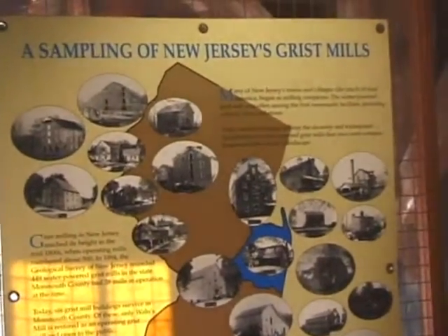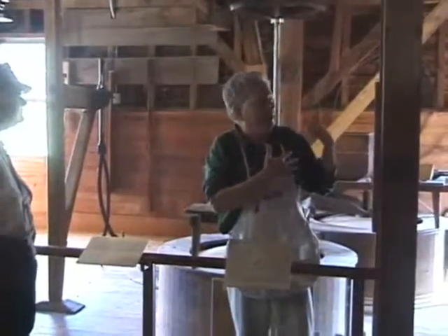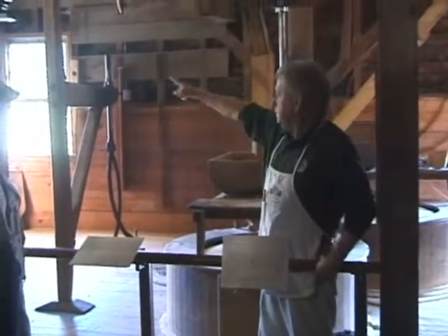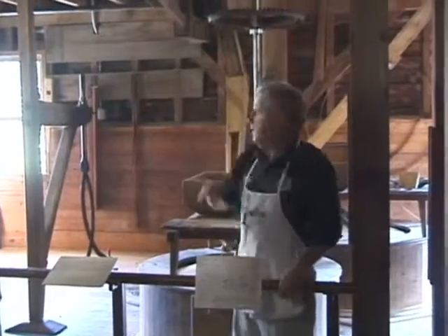There's a sampling of New Jersey's grist mills. There was at one time, before the fire in 1872, an undershot fill that sat somewhere over here. But this was the state of the art in that.